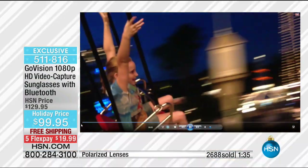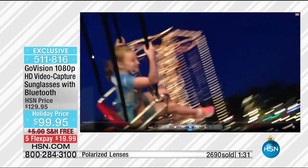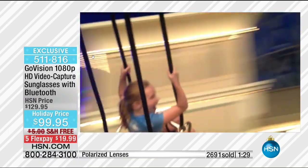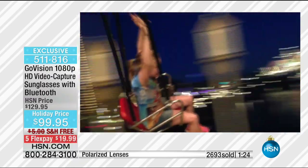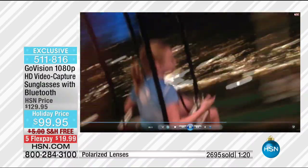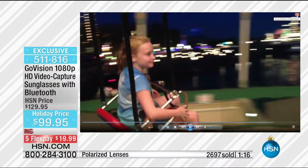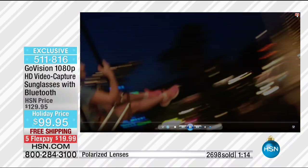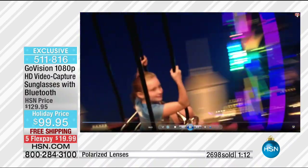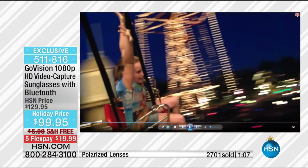Years ago they came up with glasses that just played your music through a little earbud. This not only does that, it'll let you take and make phone calls and record high-definition video. This is the perfect thing to take on vacation. I'm going skiing and what better way to take your movies than to just hit a button on your glasses? There's no better way to do it.